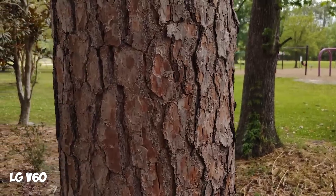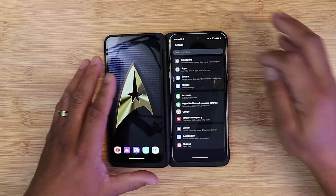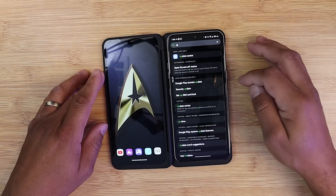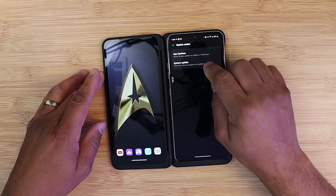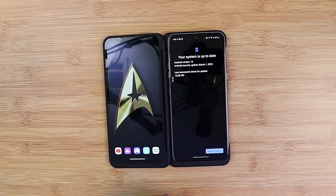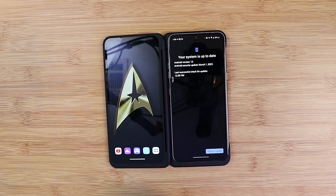If you haven't received the update yet, go into your settings, go up top and search 'update.' Go to update right here and go to System Updates. It's going to check and see if you have any updates for your LG V60. If you have the update and you're on Verizon Wireless, go down and hit the update button — and congratulations, you are now going to be on Android 13.